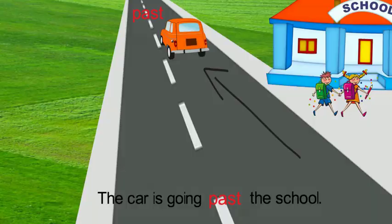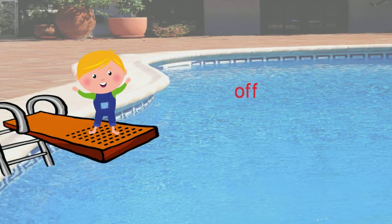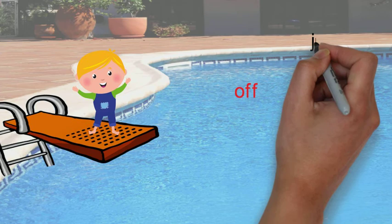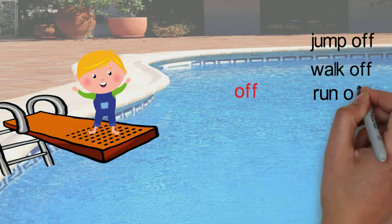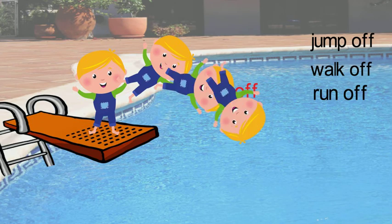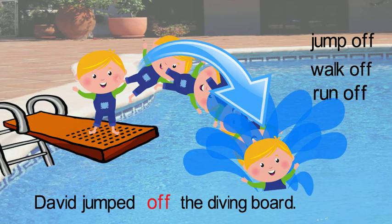Now let's look at the preposition off. Off is used to describe movement away from something. We can use off of in a sentence with verbs like jump, walk, run. For example, David jumped off of the diving board. He moved away from the diving board. The motion means to move from the diving board.